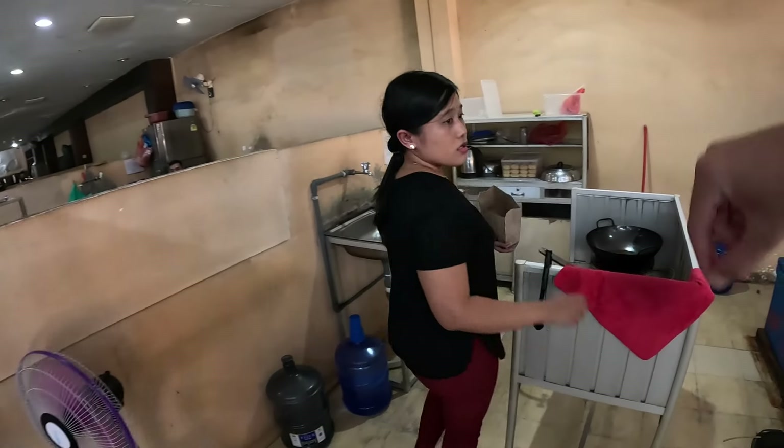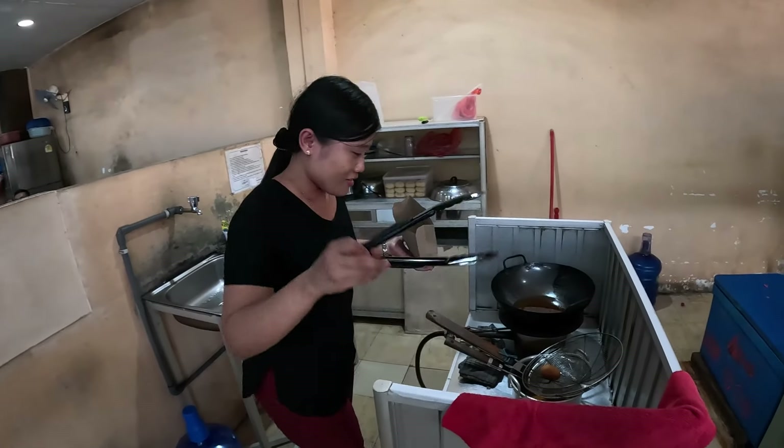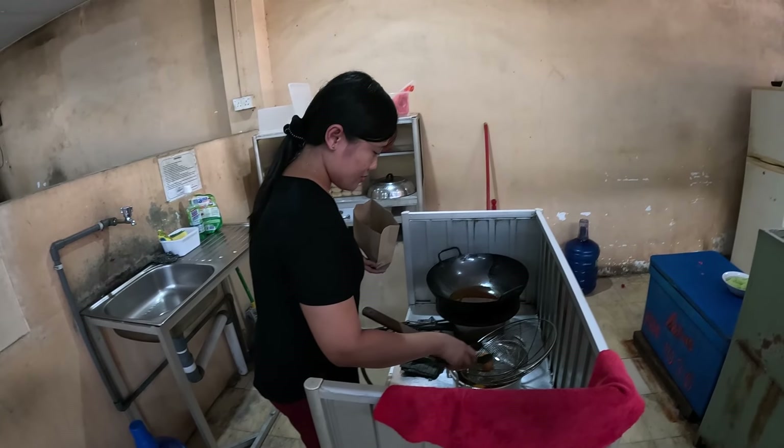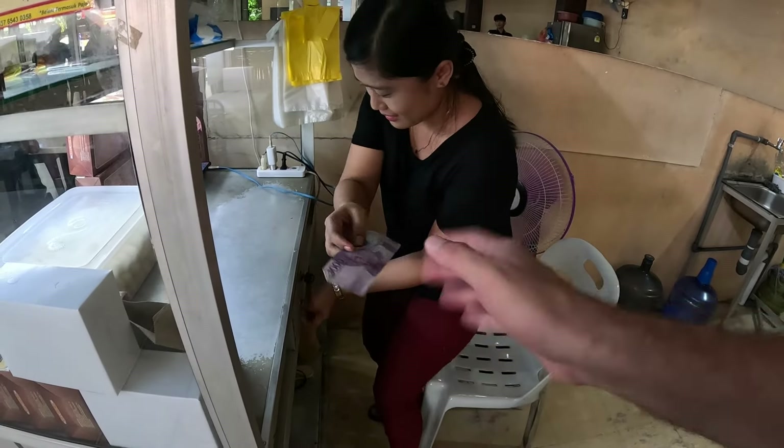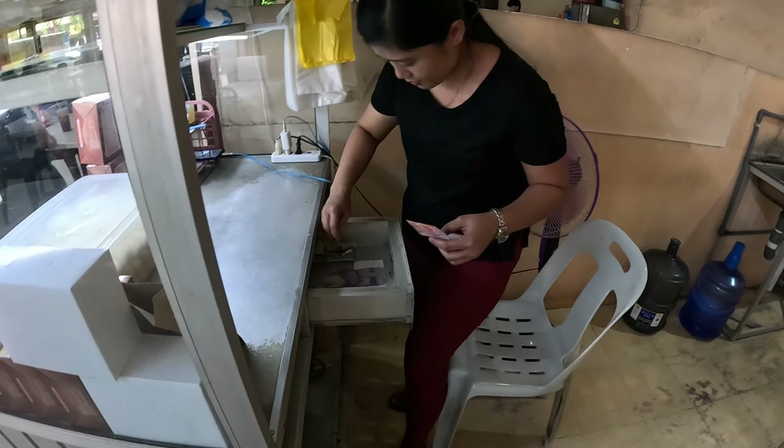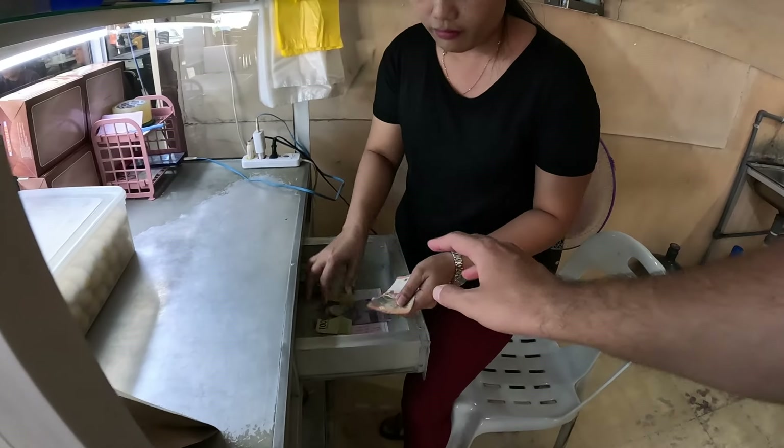Any sauce with this? No sauce, okay. Let me pull out my money — here's 10,000, just give me 5,000 back. It's okay, just five, yeah. Because I made you turn on the whole wok for just one. Terima kasih, bye bye!